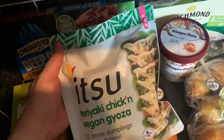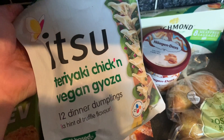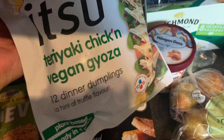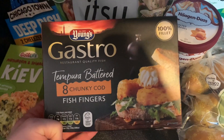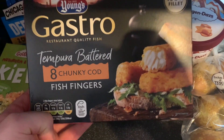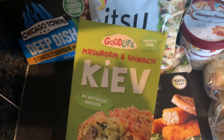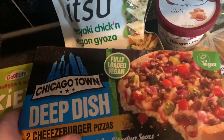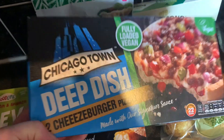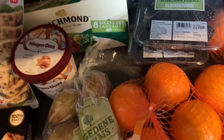These are on special club card price at the moment - they're new. I've had these before, they're really good: the Itzu teriyaki chicken gyoza. They're chicken, not vegan - you get 12 in there. Mum doesn't like them but I really think they're delicious. Then mum got these - the gastro tempura battered chunky cod fish fingers. We'll have those for dinner. They're amazing. Then the Mattress spinach kiev - so good. And finally for the freezer, we've got the Chicago Town fully loaded vegan deep dish cheeseburger pizzas. I'll be doing a taste test with a lot of vegan items and that'll be one of them.